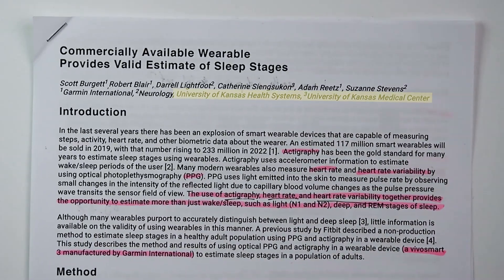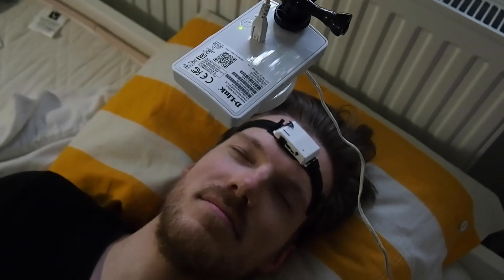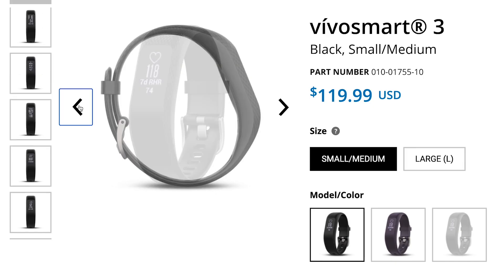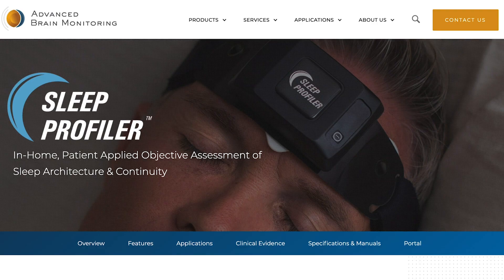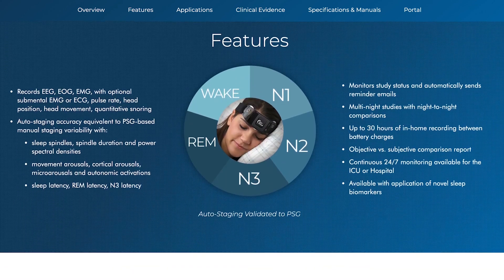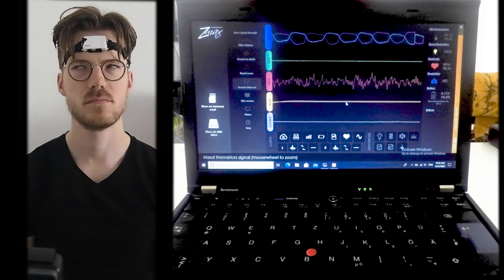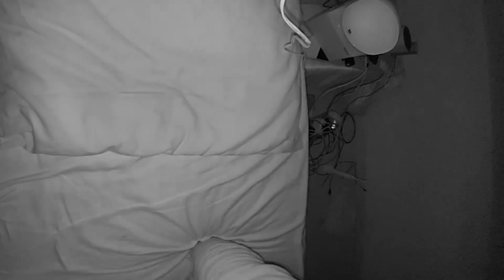Let me start by giving you some background on the study. The study was performed by the University of Kansas in collaboration with Garmin. In this study they actually developed a sleep algorithm that was later deployed into production on many Garmin wearable devices. The researchers used the Garmin Vivosmart 3 to collect the data, but the algorithm was later introduced into many other Garmin devices. To create an algorithm for sleep tracking, they compared the Garmin device against an EEG device as a reference. EEG devices can measure your brain waves while you're sleeping and are one of the best ways of measuring your sleep. The Garmin device uses movement, heart rate, and heart rate variability to track your sleep stages.